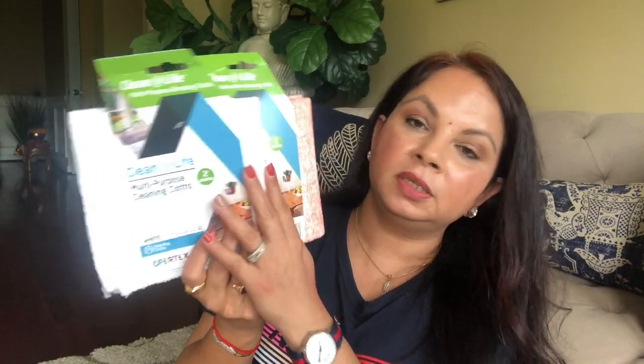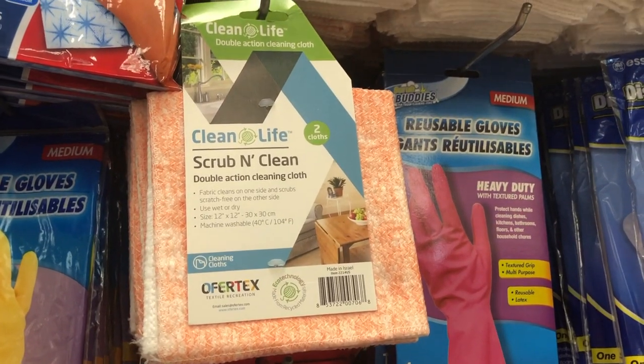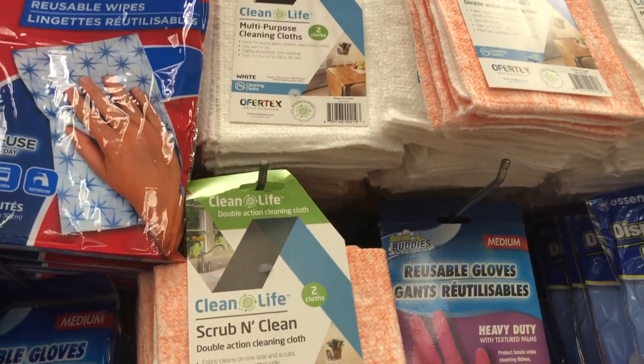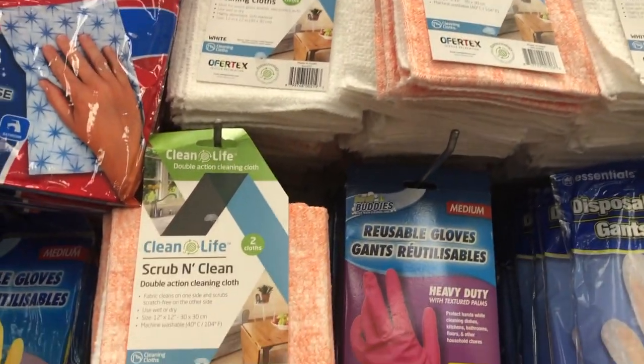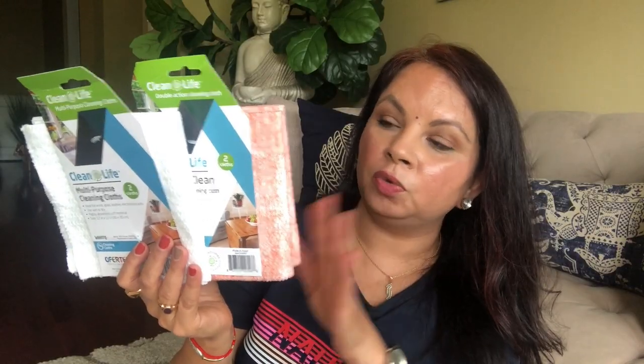This time I also picked up these two cleaning cloths. The white one is good for leather, glass, or wood surfaces. The pink one has a scrubby texture on one side so you can scrub without scratching the surface. I thought I'd try them and see how they are — there are two in one package.